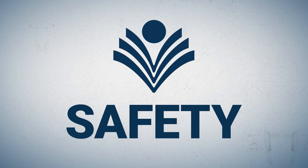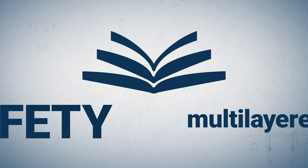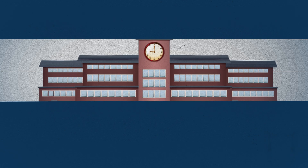Safety is a top concern in the Boulder Valley School District. That's why we utilize a multi-layer approach to address safety.